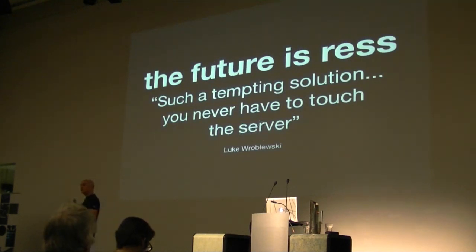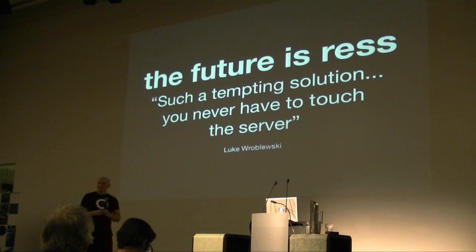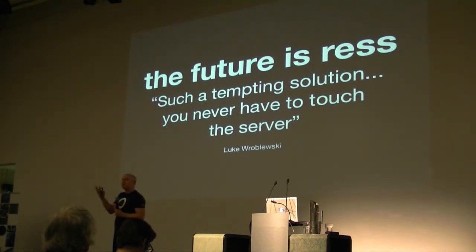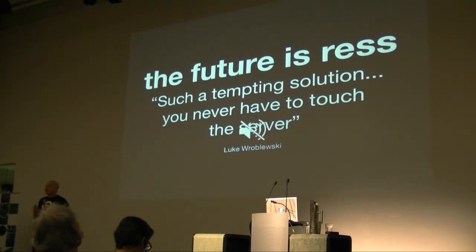Has anyone heard the term RESS — Responsive and Server-Side? I was driving along one day and there was a guy called Luke Wroblewski talking on a podcast. I'd just built my first responsive website and figured out, right, this is a brilliant answer. But there was this funny thing in the back of my mind — it really only solved part of the problem. And I'm driving along and he comes up with this phrase, and I pull off the side of the road. Because he said something that had been in the back of my mind for so long.